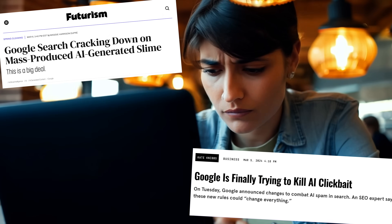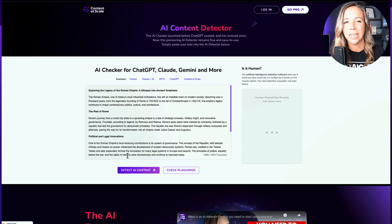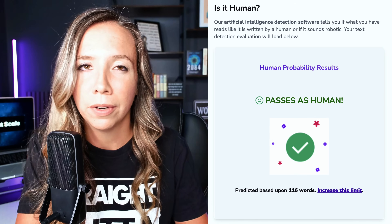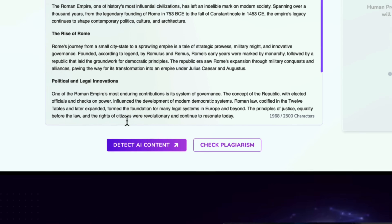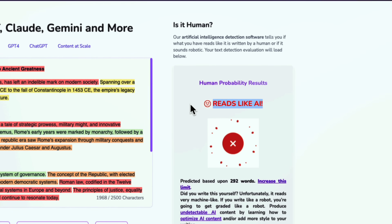Did you know that the future of content creation could be at risk without AI detection? Let's talk about why our free AI detector and plagiarism scanner at Content Scale is crucial to add to your workflow. AI detection is like a high-tech game that evaluates your content, telling you if it reads like a human wrote it or if it sounds like it was generated by a robot. It's like having a superpower that determines whether your content is authentic and original.